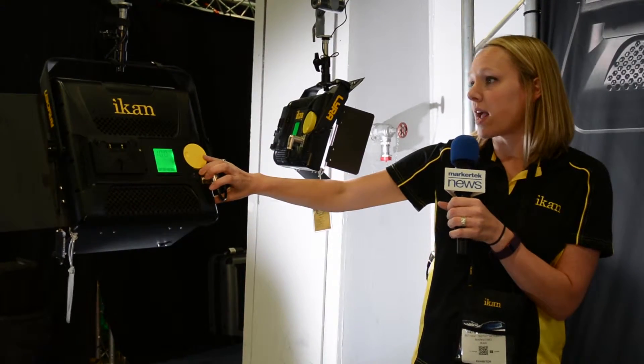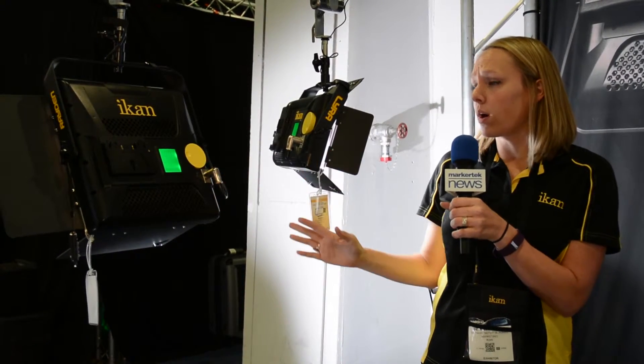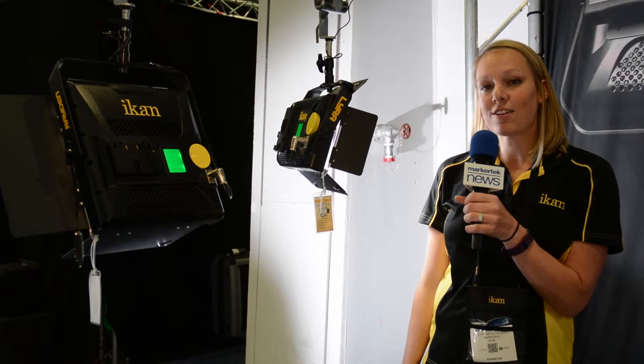Great new lights available from ICANN. Make sure to check out more information from Markertech and check them out now. Thank you.